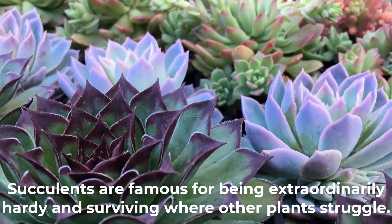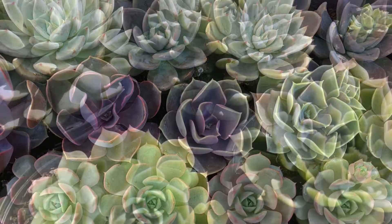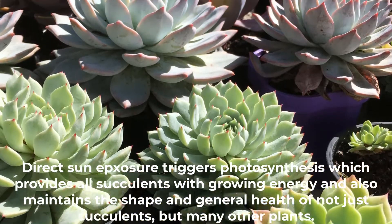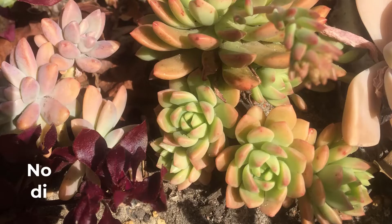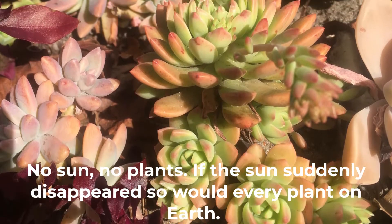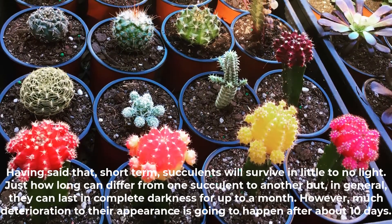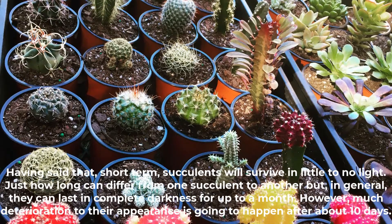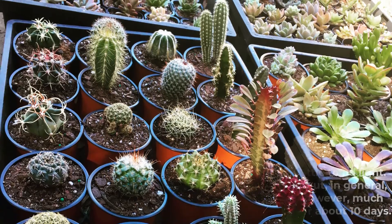Succulents are famous for being extraordinarily hardy and surviving where other plants struggle, but they have a weakness: the majority of succulents need bright light to grow well and struggle in too much shade. Direct sun exposure triggers photosynthesis, which provides growing energy and maintains the shape and health of plants. Short term, succulents will survive in little to no light, and in general they can last in complete darkness for up to a month, though much deterioration to their appearance happens after about 10 days.